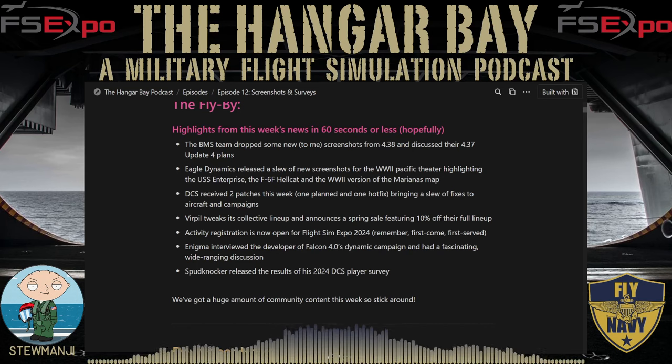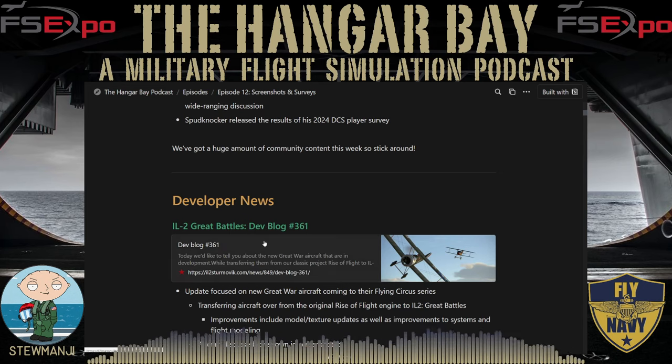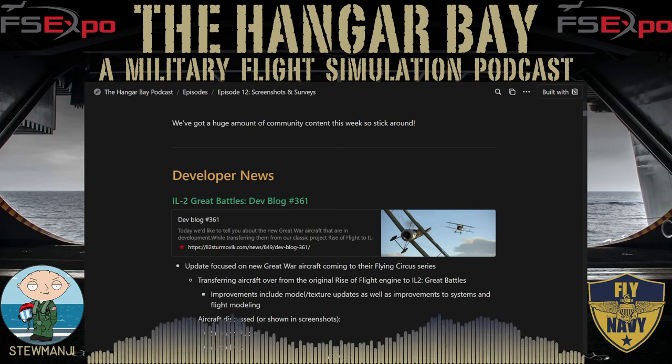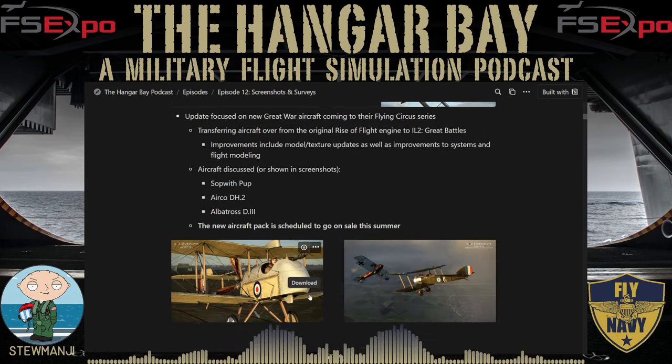In the developer news segment, we bring you the latest happenings from game developers and related third parties. Starting on the older side of the house, IL-2 Great Battles has dev blog number 361 this week, focused on new Great War aircraft — their World War I platform called Flying Circus. They're transferring aircraft from the original Ryze flight engine to IL-2 Great Battles, making improvements to models, textures, systems, and flight modeling. The aircraft specifically referenced were the Sopwith Pup, the Airco DH2, and the Albatross D3. The new aircraft pack is scheduled to go on sale later this summer.